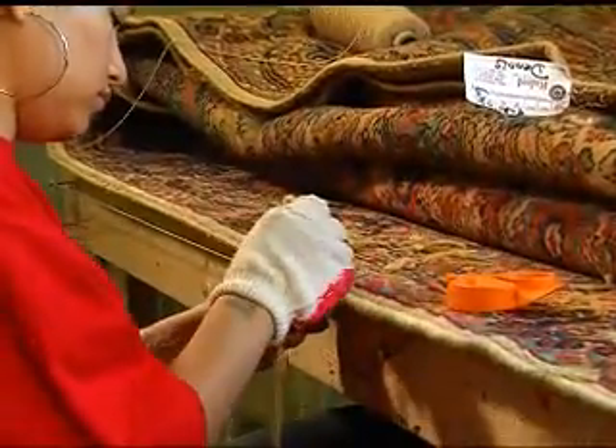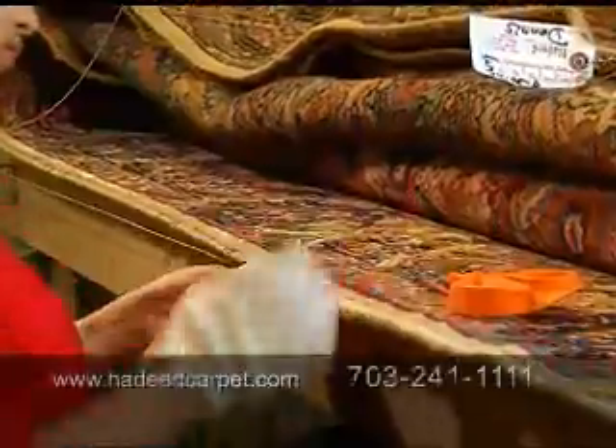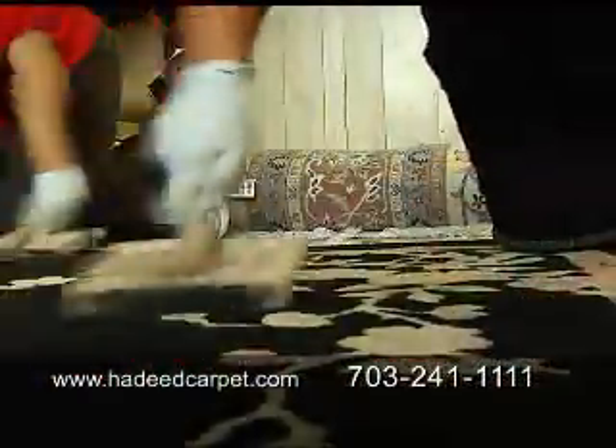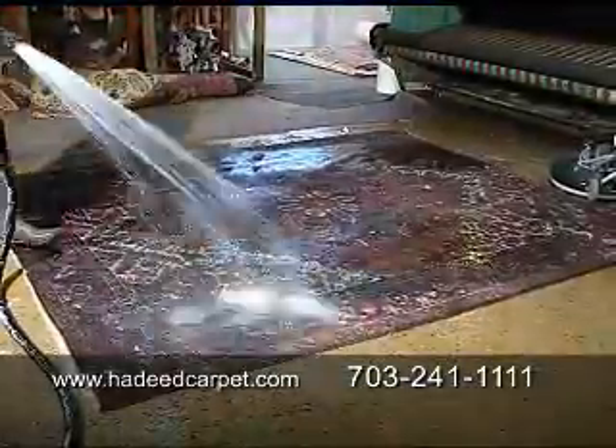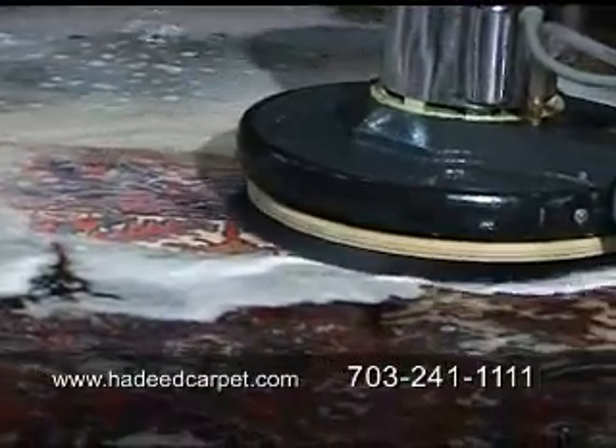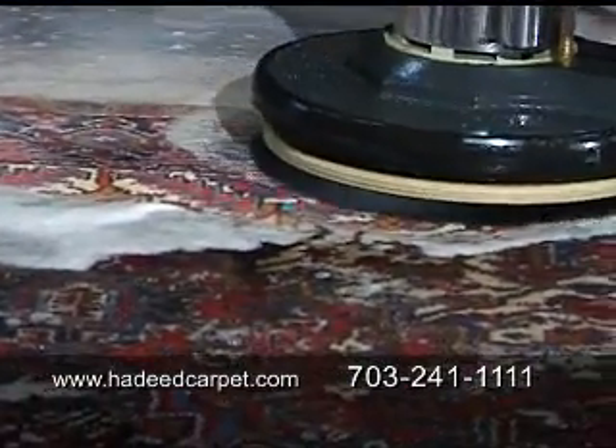Hadid Carpet has been around for 56 years. We specialize in Persian, handmade, oriental area rugs. Whichever loosely laid rugs you may have in your home, we handle them. We thoroughly hand wash them all the way through in our cleaning plant, just as we always have.